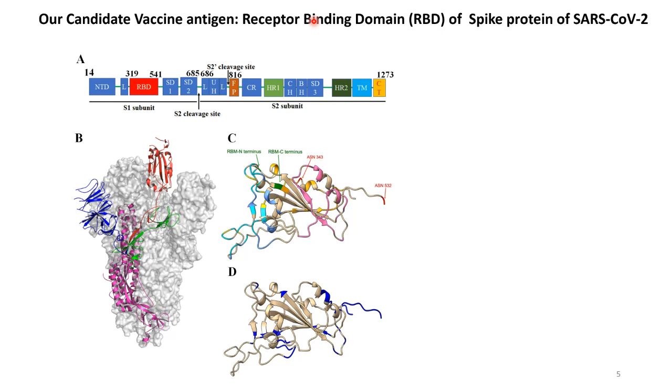What has emerged over the past several months is that there are neutralizing antibodies directed to almost all parts of the RBD surface. Shown here is the domain structure of the spike protein in panel A. Panel B is the cryo-EM structure showing the location of the RBD, and panel C shows all the surface residues in the RBD which are targeted by one or more neutralizing antibodies. Panel D shows the residues that have not yet been identified as neutralizing antibody targets, and you can see the major stretches are at the C-terminal end of the molecule.